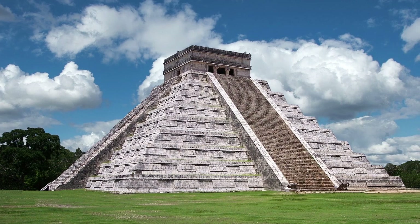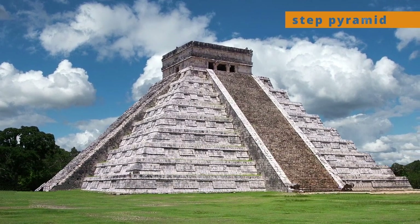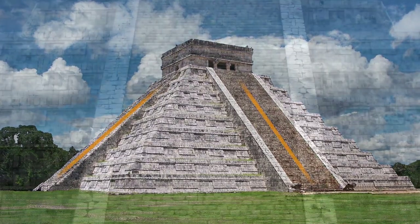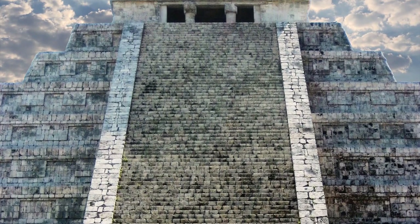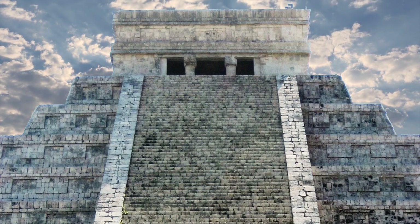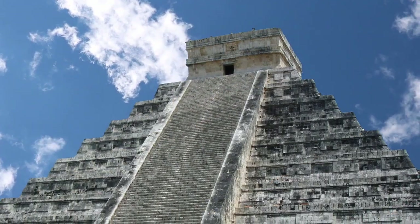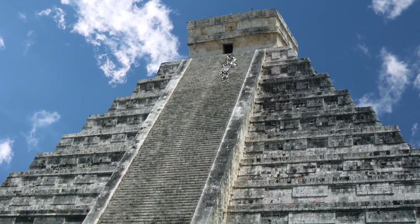It is a pyramid, or more correctly speaking, a step pyramid, so called because of the stairways on each side. The stairways give access to a temple at the top, which may have been used for ceremonial purposes, offerings and sacrifices. It gets its name from the Mesoamerican serpent god, Kukulkan, whom it honors.